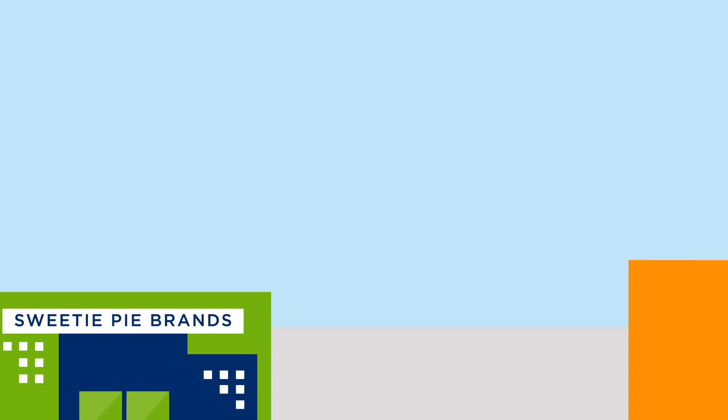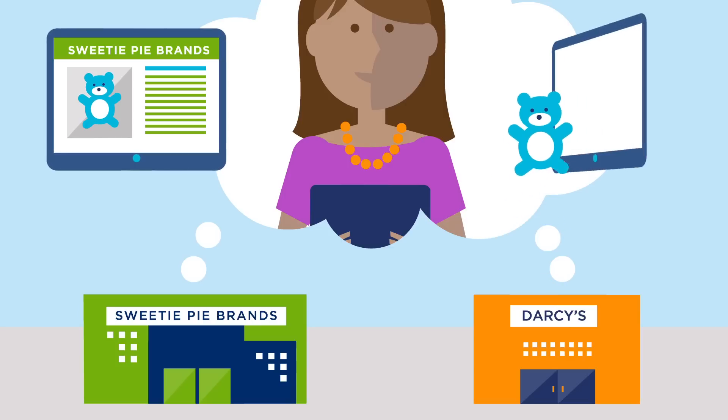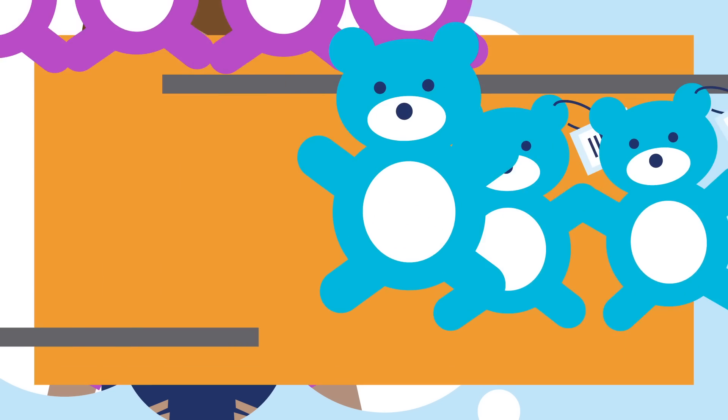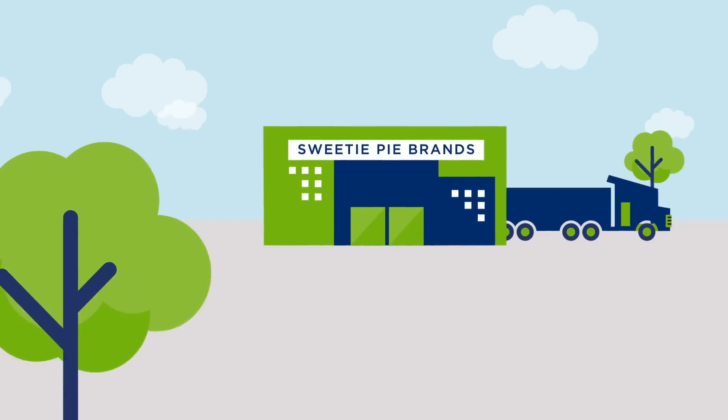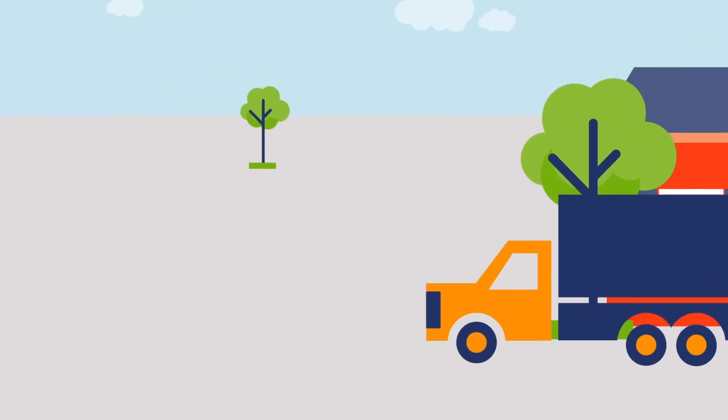Sweetie Pie brands and Darces can be more confident that their products will appear in the right consumer searches with the right information, making them as appealing online as they are in the store. The use of GS1 standards revolutionized the retail world with the barcode more than 40 years ago.